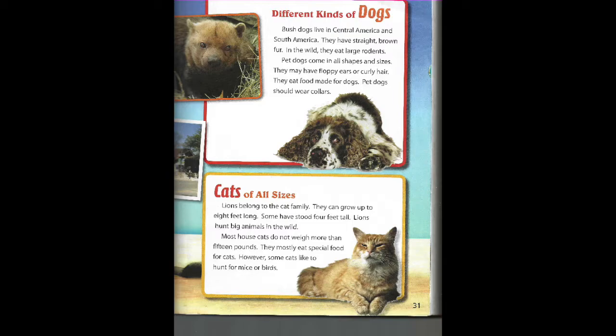Pet dogs should wear collars. Cats of all sizes. Lions belong to the cat family. They can grow up to eight feet long. Some have stood four feet tall. Lions hunt big animals in the wild. Most house cats do not weigh more than 15 pounds. They mostly eat special food for cats. However, some cats like to hunt for mice or birds.